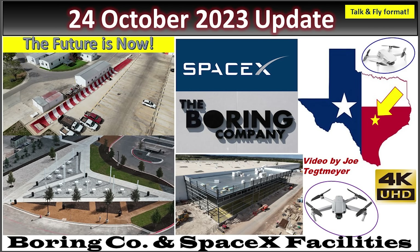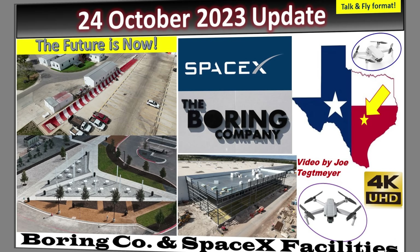Hey everybody, this is Joe. Thank you for watching my Boring Company and SpaceX warehouse updates here at Bastrop, Texas.